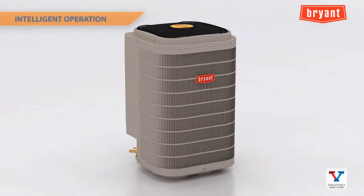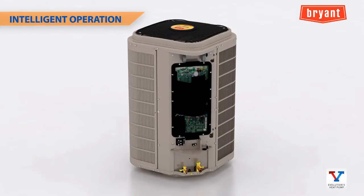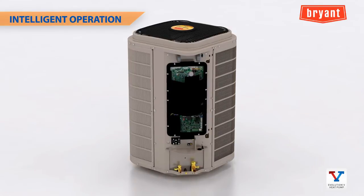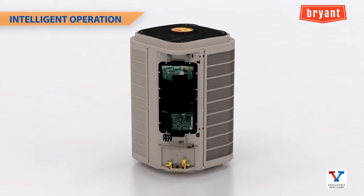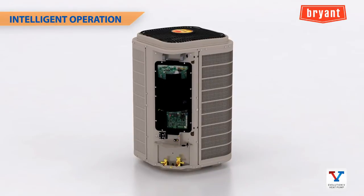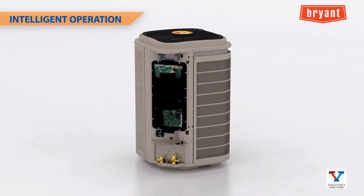When installed as part of a complete Evolution system including an Evolution Connects control, intelligent communication allows the Evolution V variable speed heat pump to work like a champ. It adjusts to changing conditions for a solid combination of soothing comfort and enhanced efficiency. Added protections and advanced diagnostics also improve the system's reliability.